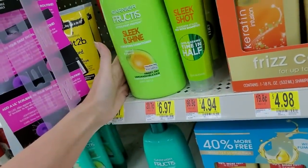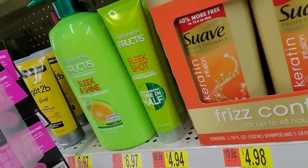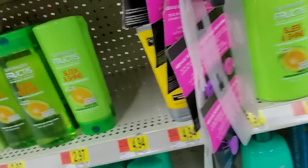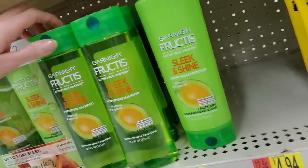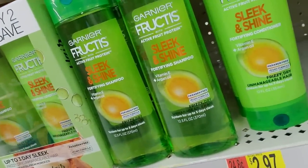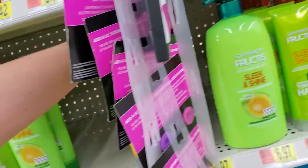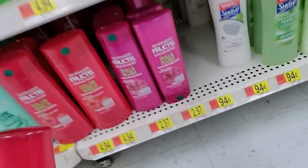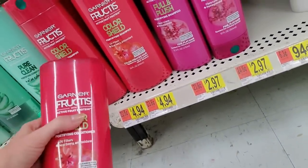We also have sleek and shine. There's a conditioner and there's also a shampoo, but it looks like they don't have any. This stuff has been around forever. Sleek and shine shampoo has vitamin E and argan oil in it. You can buy a box set and save money. Sleek and shine conditioner. It's Garnier color shield — why do they hide whether it's a shampoo or conditioner? This is shampoo.